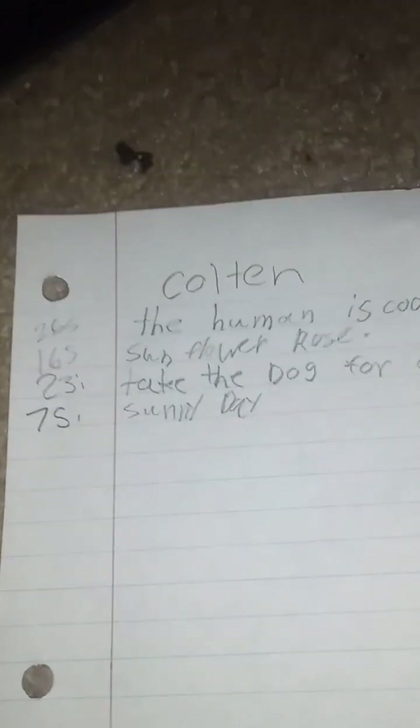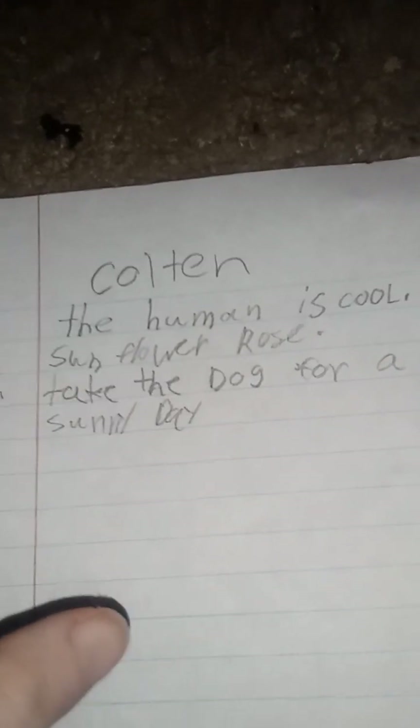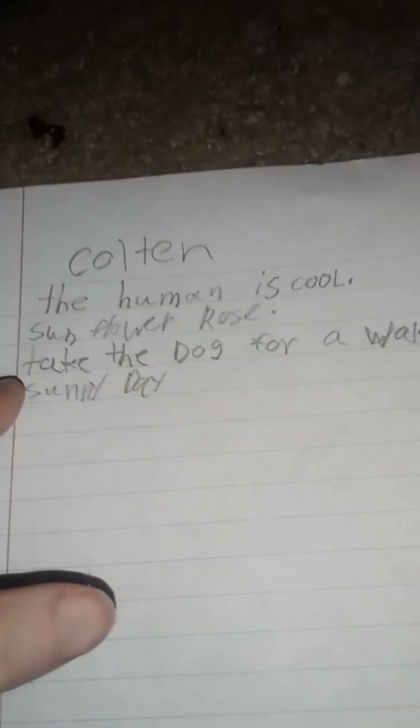Can I have Colton's paper please? This was Colton's writing. We wrote four sentences after 30 minutes with all six to eight. He wrote: 'The human is cool,' 'sunflower rose,' 'take the dog for a walk,' and 'summer day.'